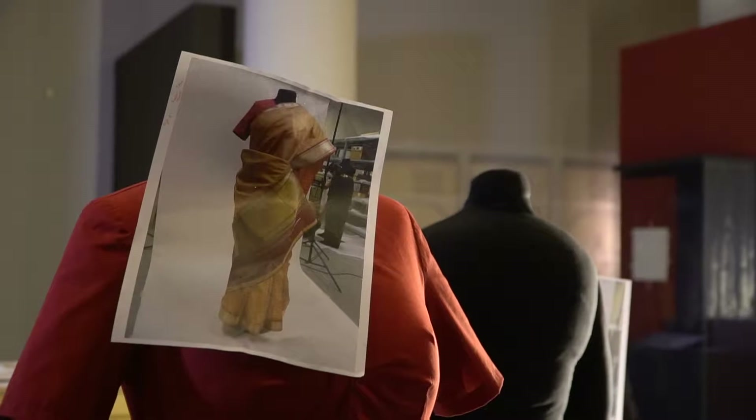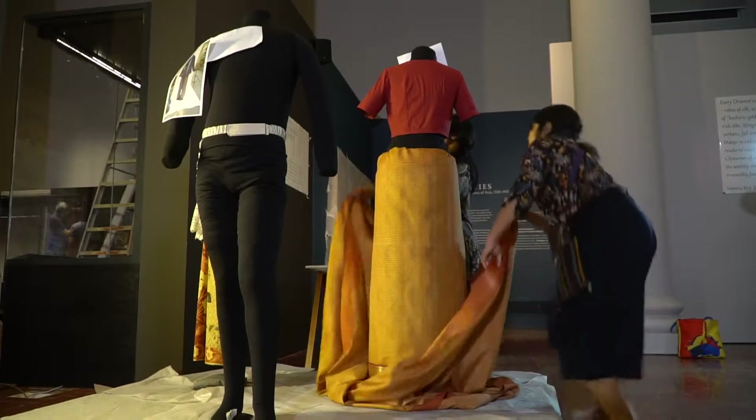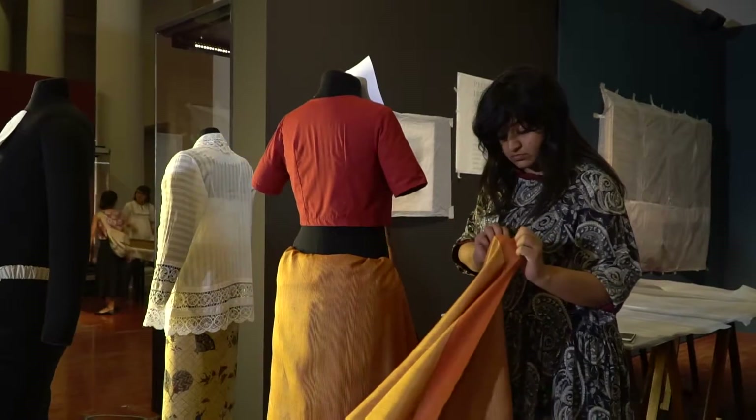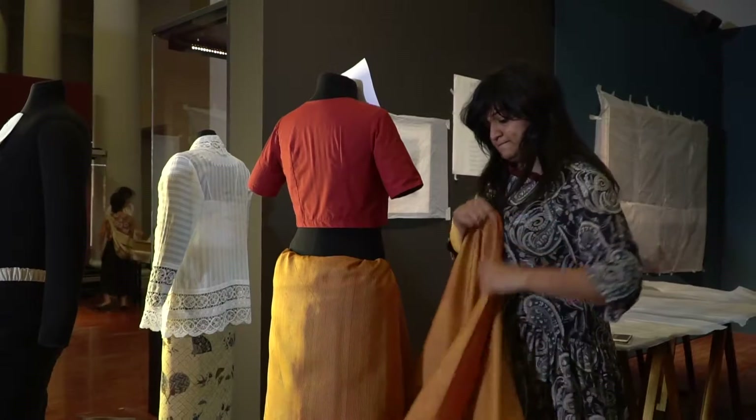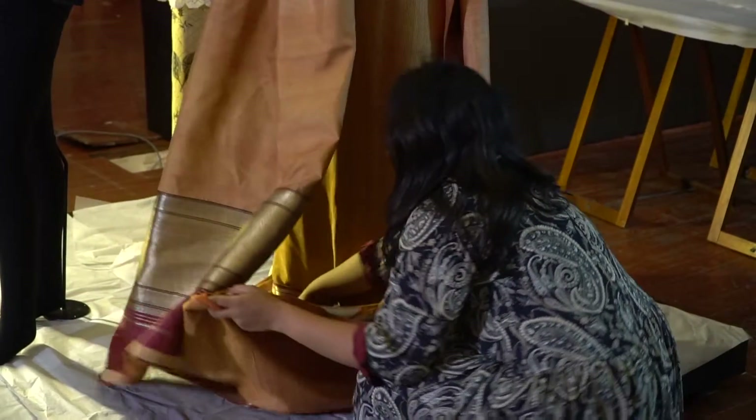The red one has embroidery all over. This is quite in the style of a gara. Now gara is the Gujarati word for sari. However, over time it has become associated with the clothing of the Parsi community.